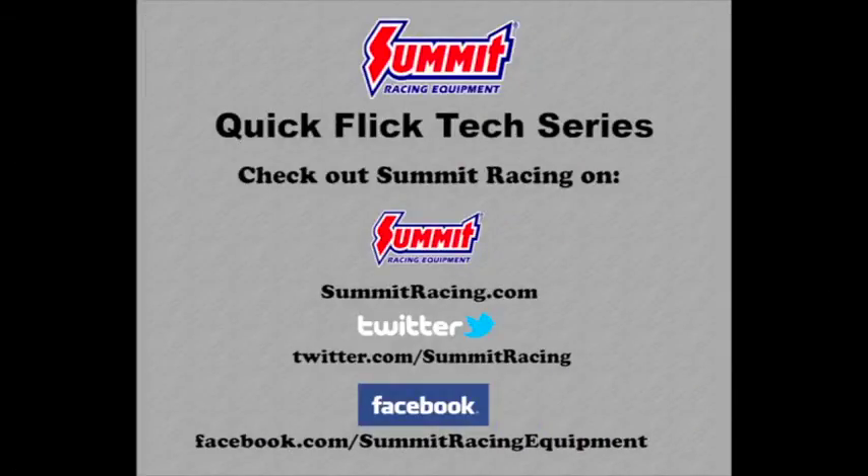Now if you've got a question regarding pistons or any other high performance related topic, please feel free to leave a question in the comments section below. For more quick flicks, visit the Summit Racing YouTube channel. Visit Summit Racing online at www.summitracing.com, follow on Twitter at twitter.com/summracracing, or like Summit Racing on Facebook at facebook.com/summitracingequipment.